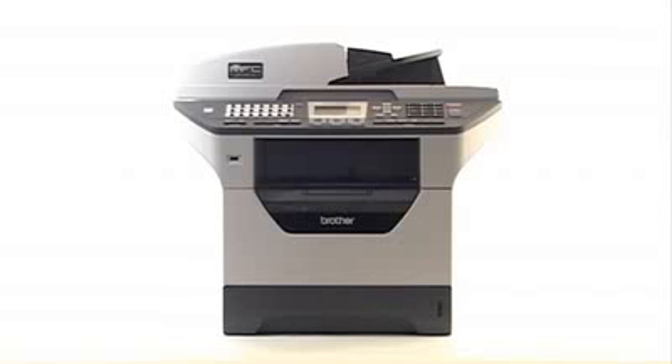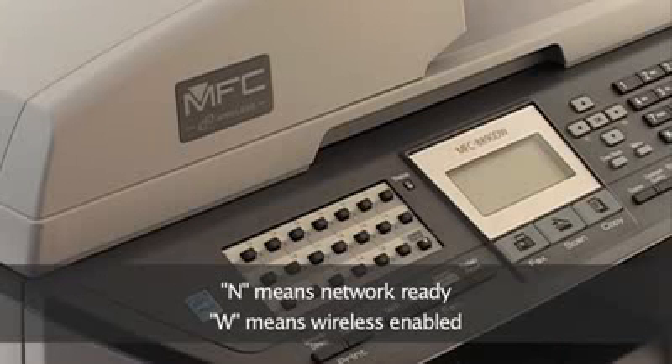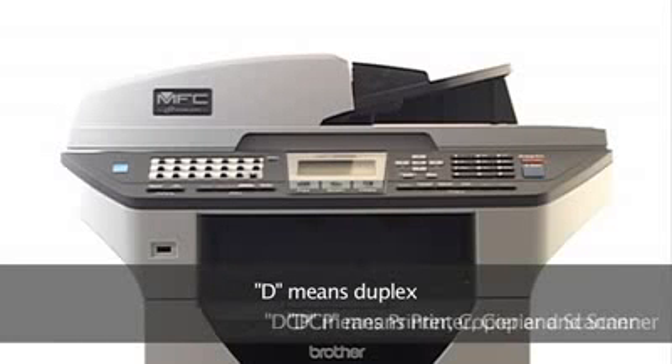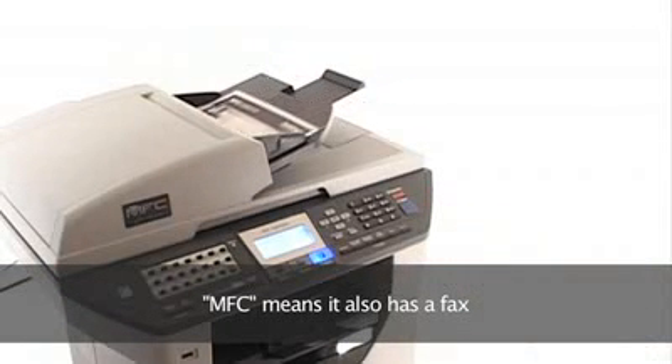You can easily tell which models have the features you're looking for using our simple product codes. N means network ready, W means wireless enabled and D denotes duplex. If the code starts with DCP, it means it's a printer-copier scanner and MFC means it also has a fax.